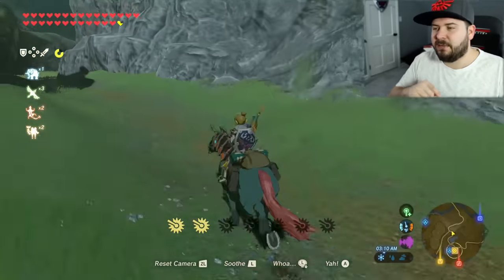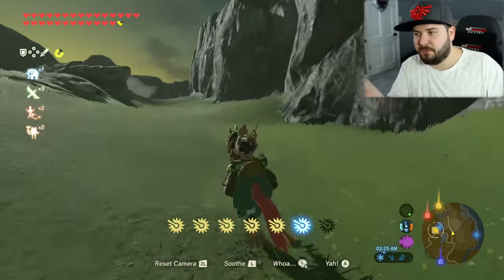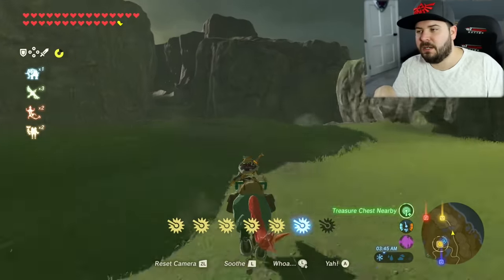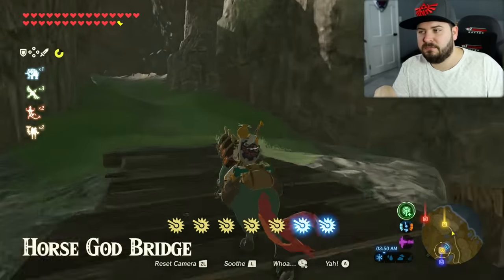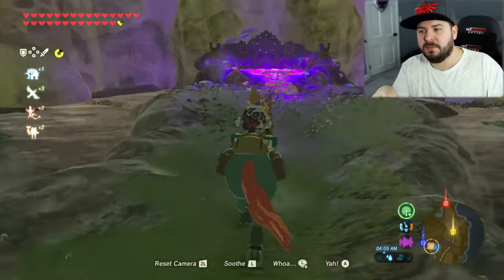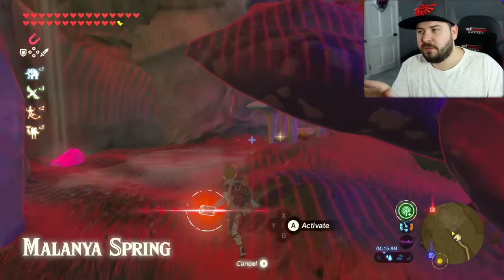Anyways, the path you see me take right here — this is from the stable where you got the book for the rumor mill. You're gonna head on through and you're going to actually make your way to Malanya's Spring. That's the horse god — if you don't know about Malanya's Spring, it can revive a dead horse of yours, plus a whole bunch of other great stuff.